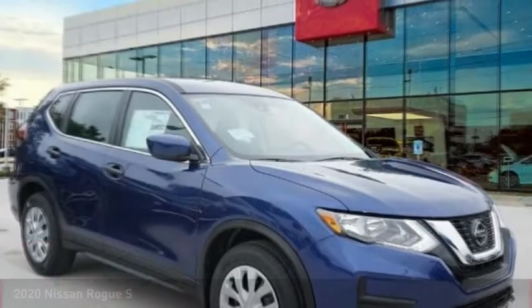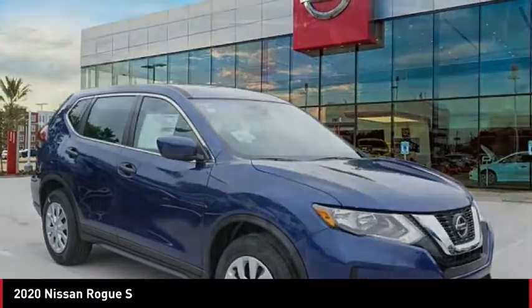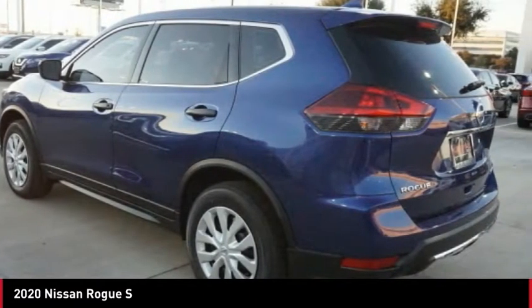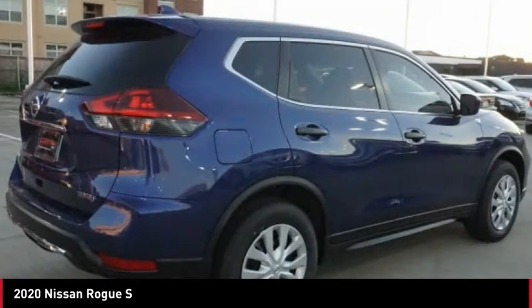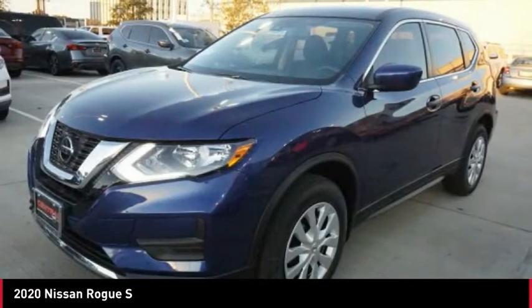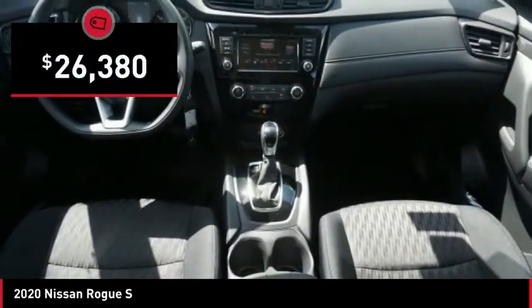Make a great choice today with the 2020 Rogue. The stylish Rogue gets 27 miles per gallon and still boasts nearly 58 cubic feet of cargo space. With a 5-star side impact safety rating and confident handling, the Rogue is more than you expect and everything you deserve, and is priced below $30,000.